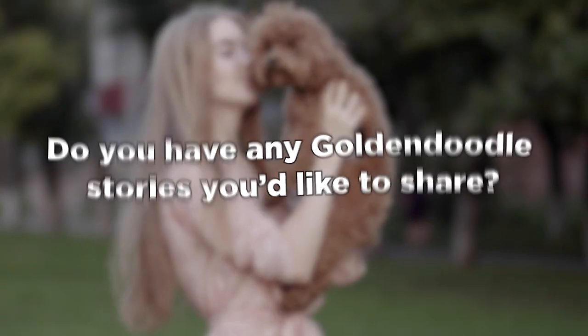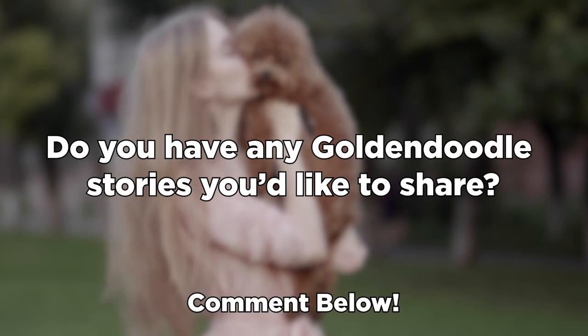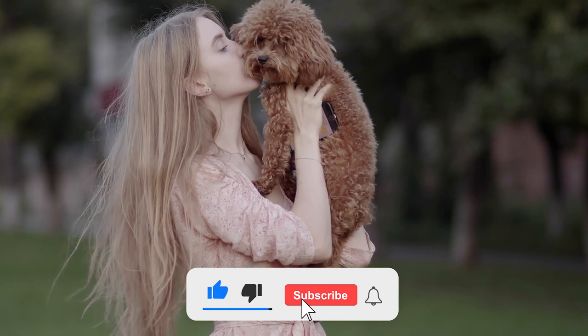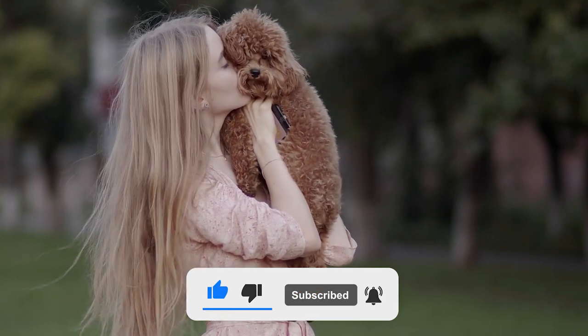Do you have any Golden Doodle stories you'd like to share? If so, please leave us a comment with your thoughts. Please like the video if you find it useful. Subscribe and hit the bell icon for more to come, and we'll see you next time!